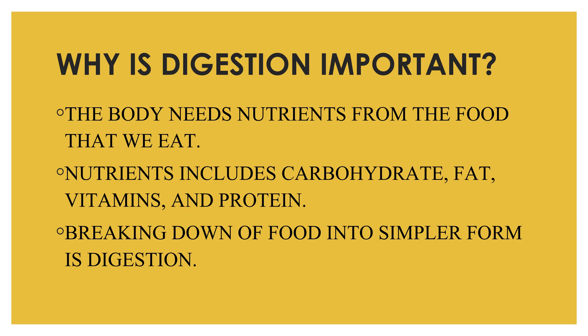Our digestive system breaks down and absorbs nutrients from the food and liquid we consume, to use for important things like energy, growth, and repair of our body tissues and cells.